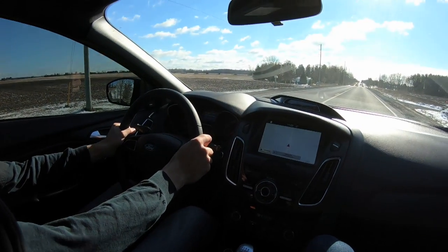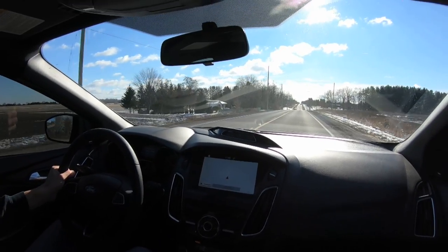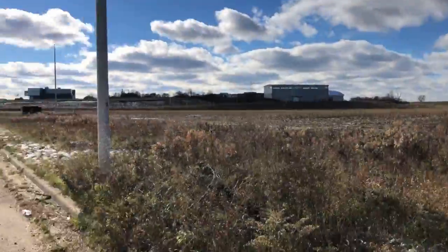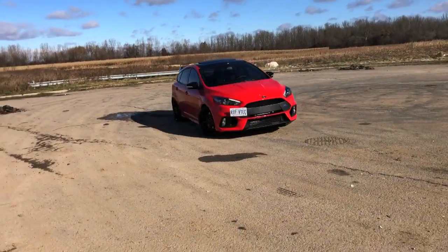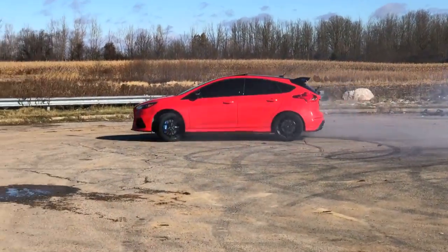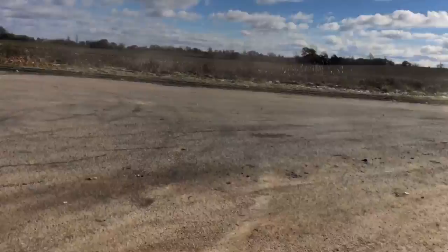Found a little area where apparently everyone does donuts, just in the middle of nowhere. Let's get her going. Can you tell he hasn't drifted before? Oh man, that car is sweet. All right, we're gonna head over to another spot now.